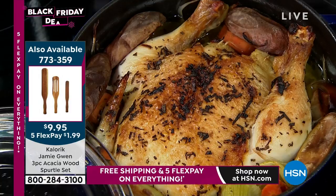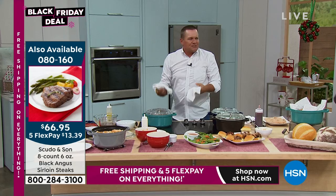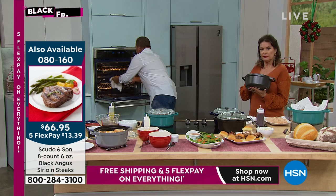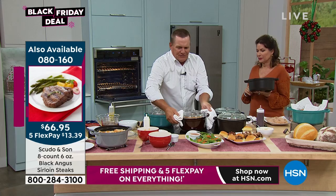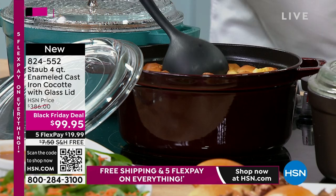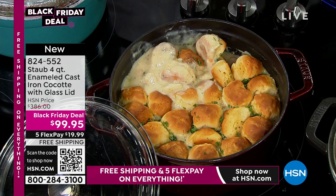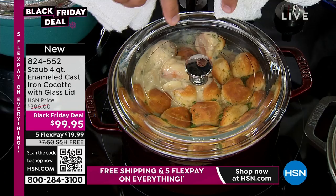Everything from baking, braising, browning — you can do your chilies, soups, and stews. We did a chicken and dumplings. The cookware is beautiful — this is the grenadine, which is already sold out. Beautiful chicken and dumplings. If you wanted to do a chicken pot pie, you can see what you're doing because of that see-through lid, and everything drips back down inside so it keeps the flavors in your food.